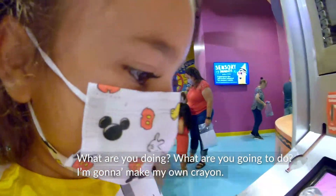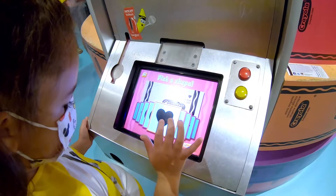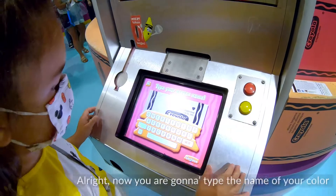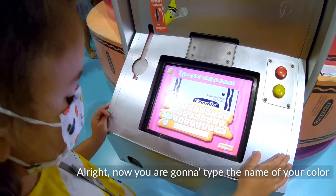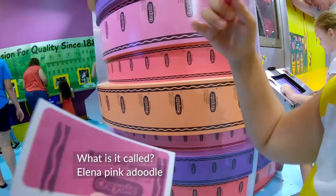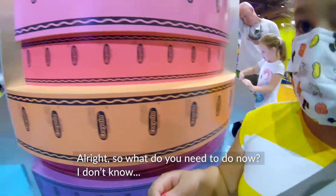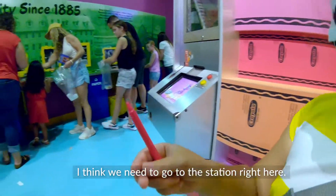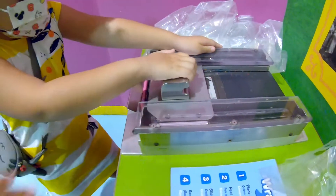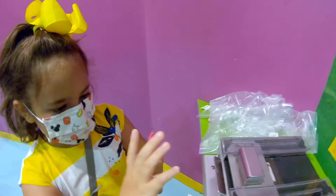I'm going to make my own crayons. Now you're going to type the name of your color. What is it called? So what are you going to do now? I don't know. I think we need to go to the station here. Let's go. There it is. Good job.